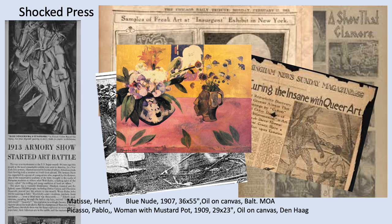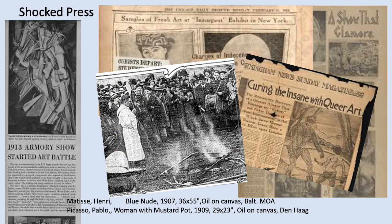Here are some clips from the press. One clipping reads 'Curing the Insane with Art,' and another references 'Insurgent Exhibition in New York' and 'Cubist art students are joyful in the armory show art battle.' The photo in the middle is from the protest at the Art Institute of Chicago — they had a marching band and burnt Henri Matisse in effigy, calling him 'Harry Mattress.' They burned simulated artworks and also painted some Cubist works of their own and brought them into the fire.